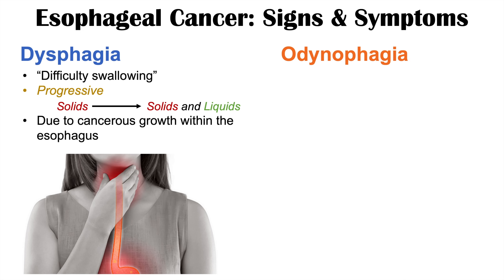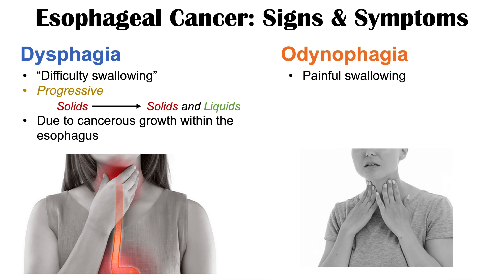Another important symptom to note with esophageal cancer is odynophagia — painful swallowing. This is different from dysphagia. Dysphagia is a feeling of difficulty swallowing or getting things stuck, whereas odynophagia is actual pain when you swallow.